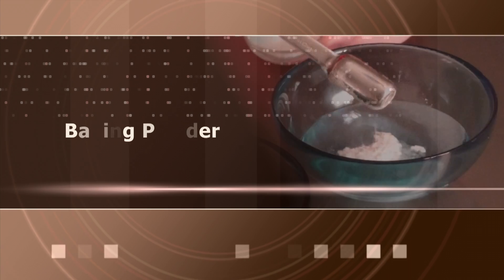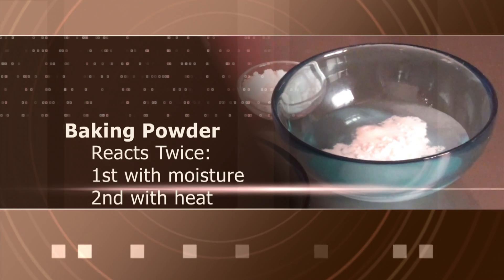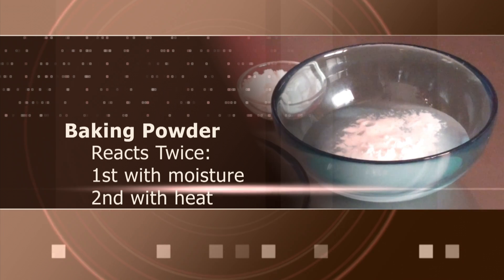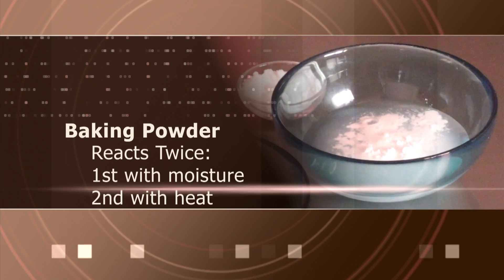Baking powder is activated by both moisture and heat, so there is a small reaction during the mixing process and then a second and larger reaction will happen during the baking process.